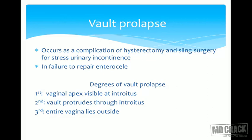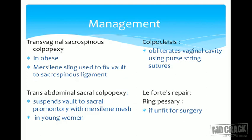Vault prolapse occurs as a complication after vaginal hysterectomy, abdominal surgery, sling surgery for stress urinary incontinence, or failure to repair enterocele. The degrees are: first degree — vaginal apex visible at the introitus; second degree — vault protrudes through the introitus; third degree — the entire vagina lies outside.